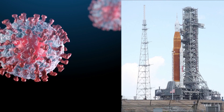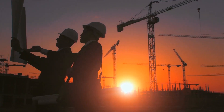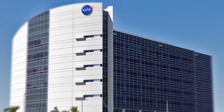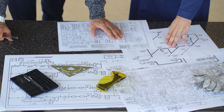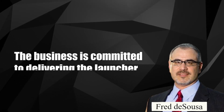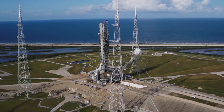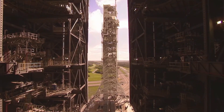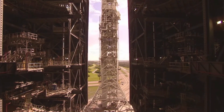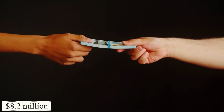Bechtel officials notified the Inspector General that the coronavirus epidemic was to blame for some of the cost increase. The corporation underwent significant turnover and went through multiple executive teams. According to the Inspector General's inquiry, company executives allegedly told NASA at one point that they are not designers and do not typically perform these kinds of designs. Bechtel's representative Fred D'Souza stated that the business is committed to delivering the launchers successfully, noting that the project's cost and schedule increased far beyond the initial good-faith projections because original estimates did not account for the project's complexity and required changes due to the concurrent design evolution of all launch systems. Despite Bechtel's poor performance, NASA awarded the company rewards totaling $8.2 million.